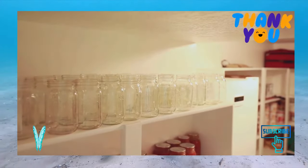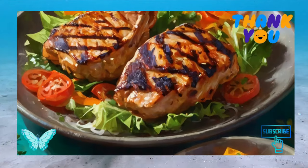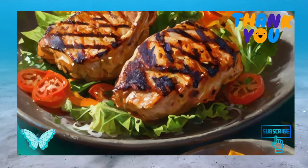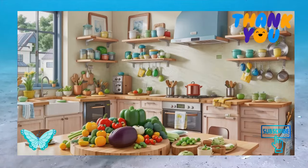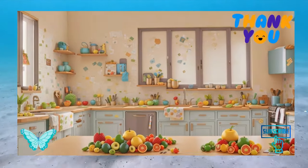Undercook your recipes. Nobody likes mushy vegetables or overcooked chicken. Since you know you will be reheating your meal, we recommend slightly undercooking the food to have the perfect taste and texture when it is reheated. Please check the temperature of your meats before consuming them to ensure they are fully cooked.